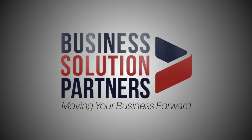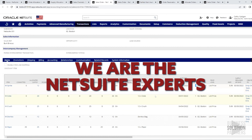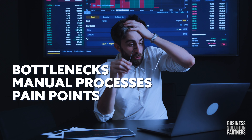That's where Business Solution Partners comes in. We can assist if the organization is new to NetSuite or has been using NetSuite for years, but there's no documentation of what modules, apps, or customizations are being used. We can identify bottlenecks, manual processes, and pain points.